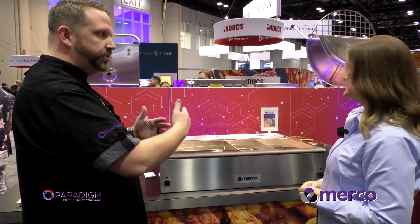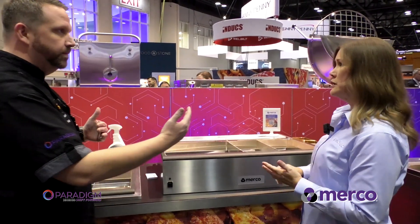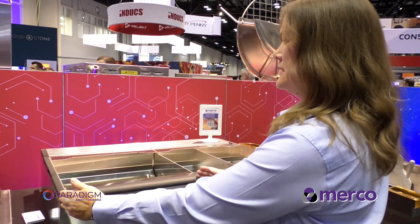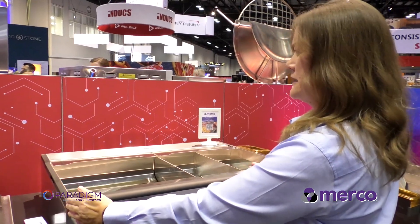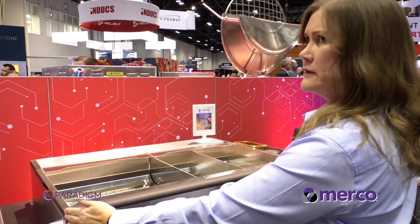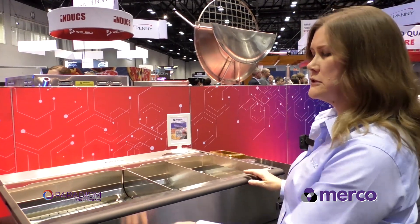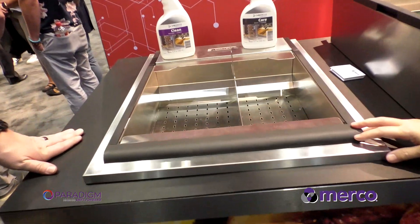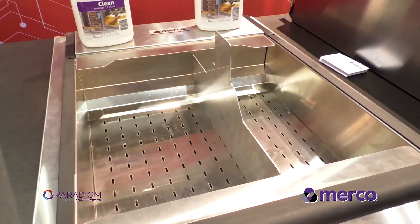This is a countertop unit and this is a four-lane. We can do a one, two, or three lane as well. We have 10 inch for one lane, 18 and a half inch for a two lane, 27 inch for a three lane, and 35 and a half for a four lane. Those are all countertop versions. We also have a new prototype of our drop-in version, and we will offer those in all the same sizes.